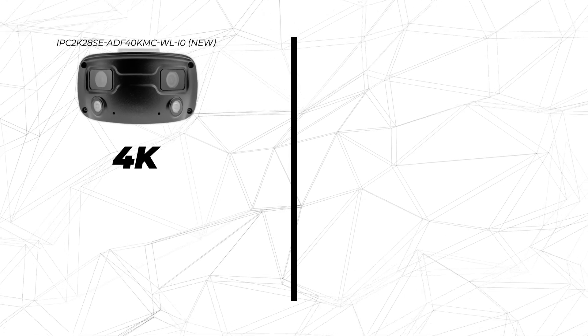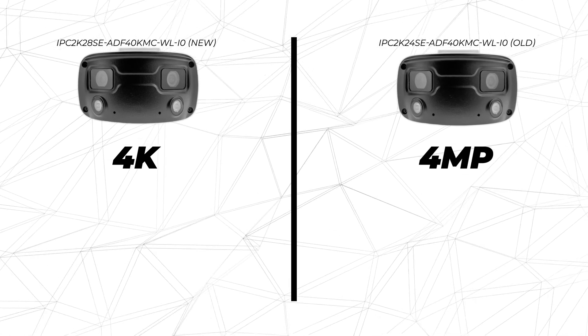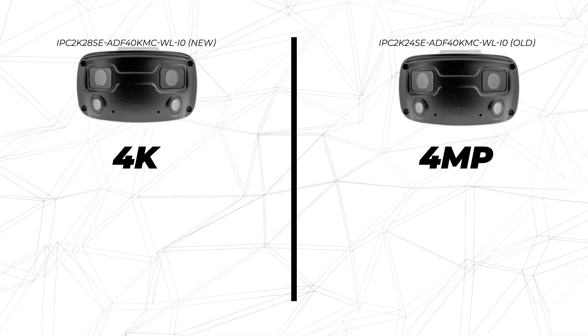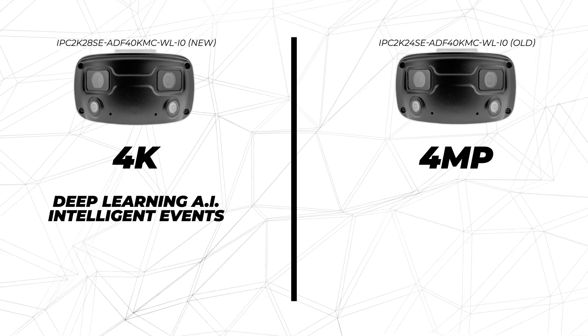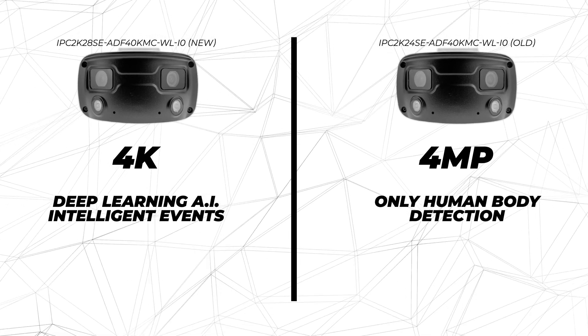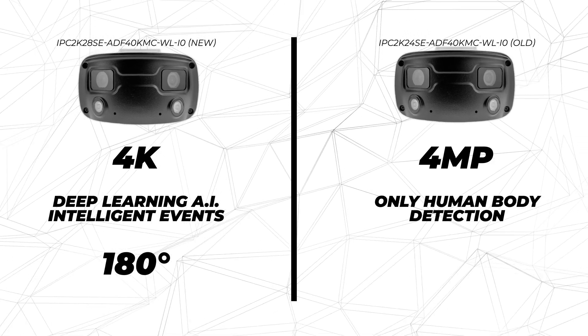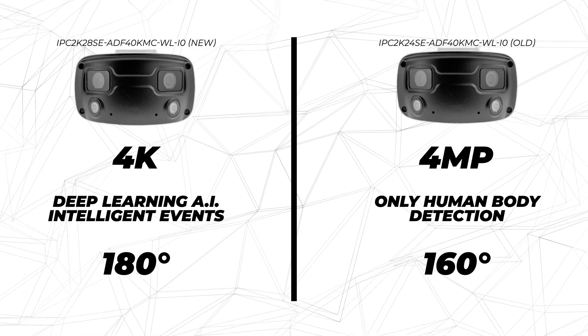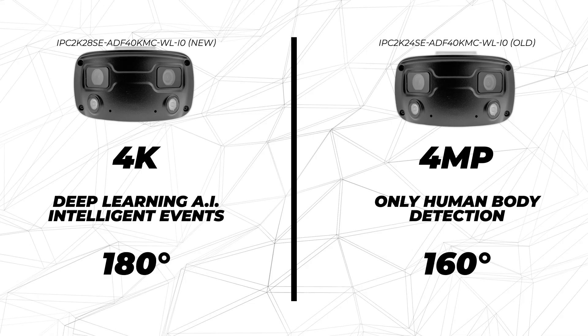There are a few important upgrades about this camera compared to its previous model. First, this camera is 4K compared to the previous version, which had a 4 megapixel resolution — that means you'll have a finer image with greater detail. Second, this camera has a wide assortment of intelligent events powered by Uniview's signature deep learning AI, compared to the previous model which only had human body detection. Third, the new model has a horizontal field of view of 180 degrees compared to the previous 160 degrees, meaning the camera can cover a wider area. There's also been minor tweaks to the vertical view, so you'll be able to see a little bit more.